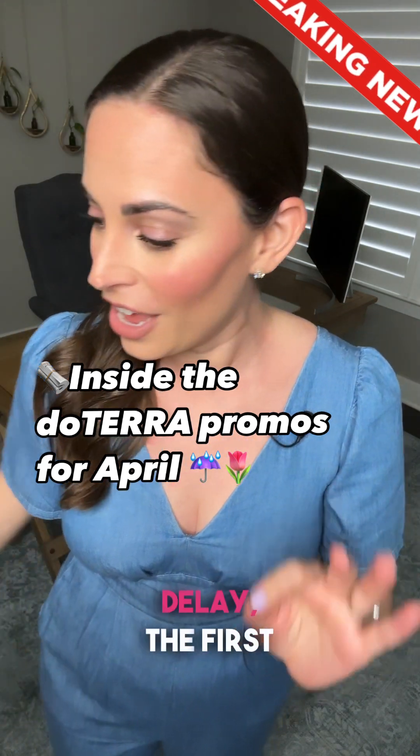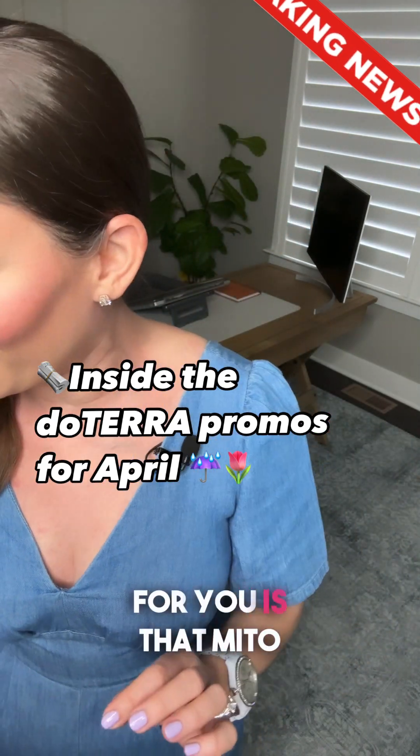Without further delay, the first news break I have for you is that the new Mito2Max is available now. We got to sample it firsthand last month at leadership and the science is going to blow your mind.